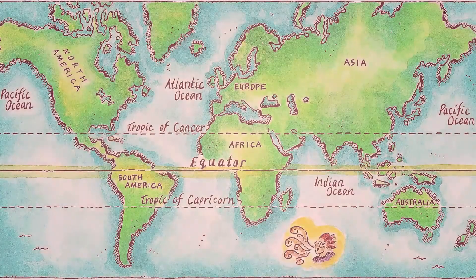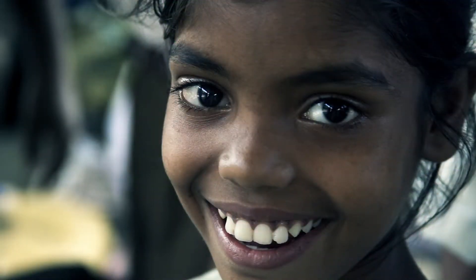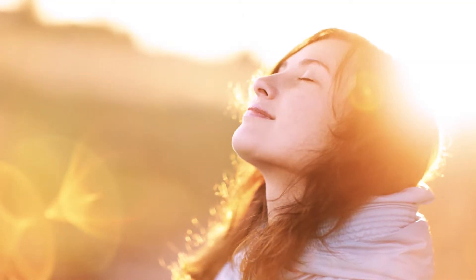In regions of the world closest in proximity to the equator, people will have darker skin, and individuals further away from the equator will have lighter skin. People who live natively in India, for instance, have very dark skin, and people who live natively in Asia have lighter skin. The reason for this is because in specific regions of the world, UV radiation is more predominant, especially near the equator.